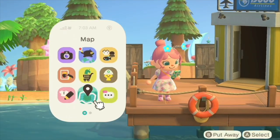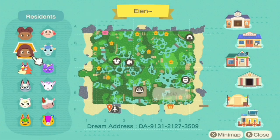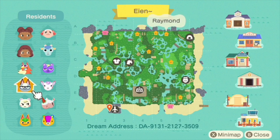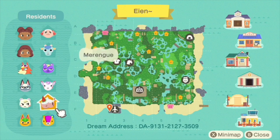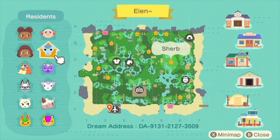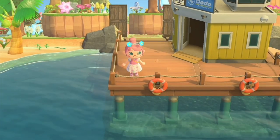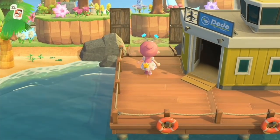Let's take a look at her map. We have Lissy, Alicia, Audie, Raymond, Marshall, Tangy, Stitches, Meringue, Diana, Static, Sherb, and Dom. Her dream address will be included in the description box. She has a lot of my favorite villagers — some of these villagers are on my island of Stardust — so I am so excited for this island tour.